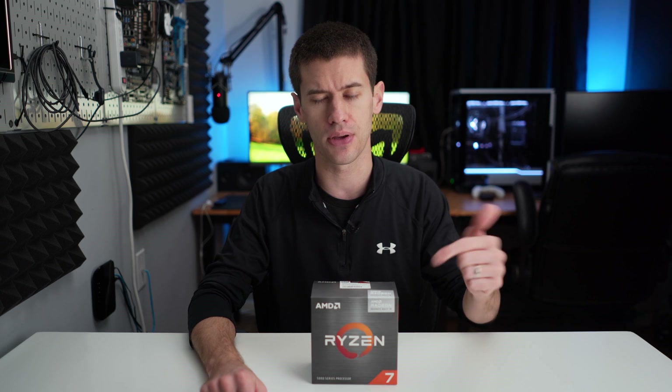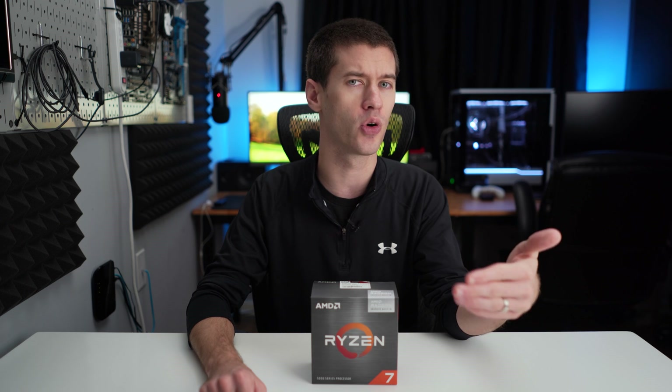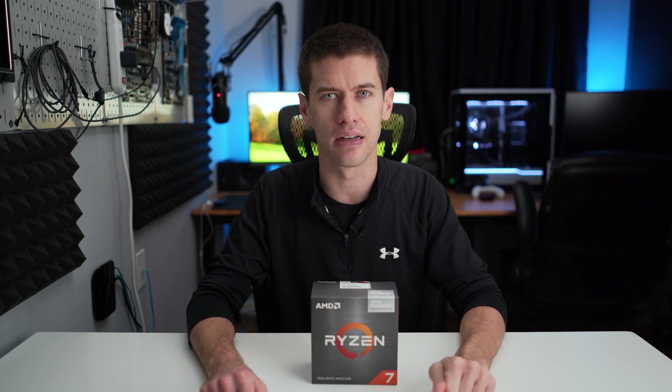Obviously, faster memory is better with these APUs. If you want to spend a little bit more to get 3600 MHz RAM, that's not a bad idea with APUs.